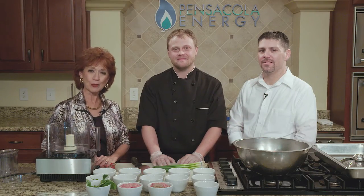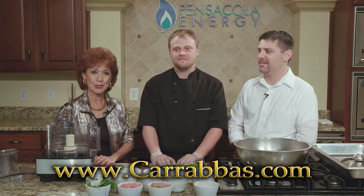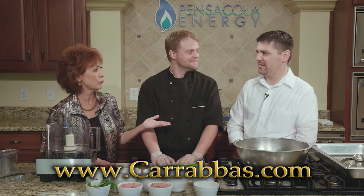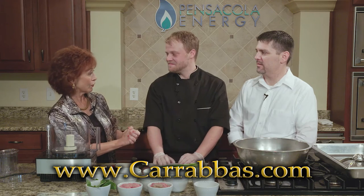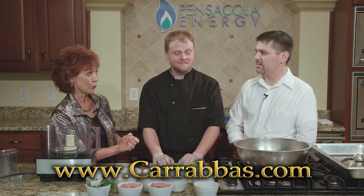We're cooking Italian today with Carrabba's, and joining me from the restaurant is proprietor Travis Stubblefield and Assistant Kitchen Manager Kevin Grooms. Guys, you have got some great Carrabba's recipes for us today.